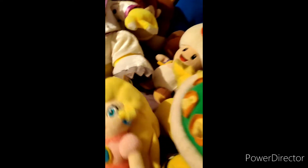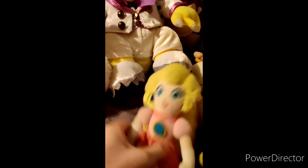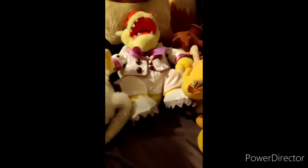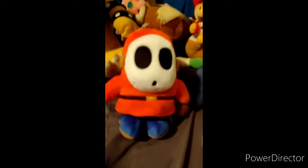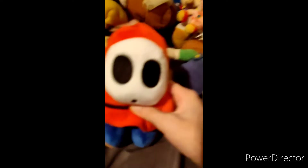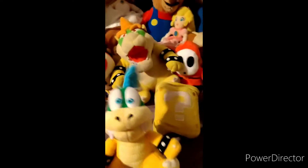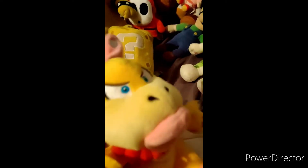Peach, whose hair will never stay down, Baby Peach, and Wedding Peach. Shy Guy himself. We got Larry Koopa. Bob-omb, Chain Chomp. Wendy.